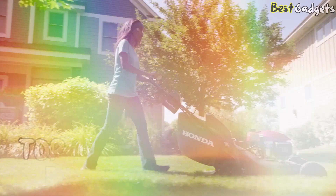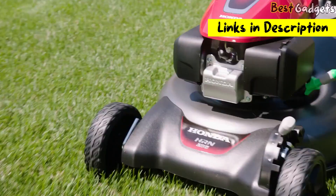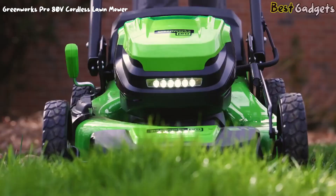Hi guys! Welcome to Best Gadgets! We've got the top 5 best lawn mowers for you today. You can buy them at the links in the description below the video.